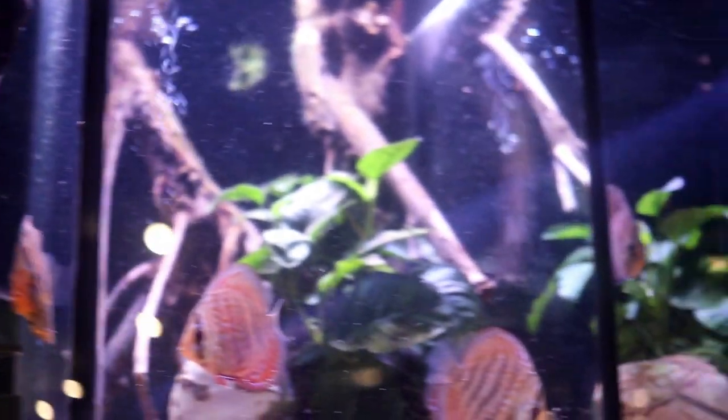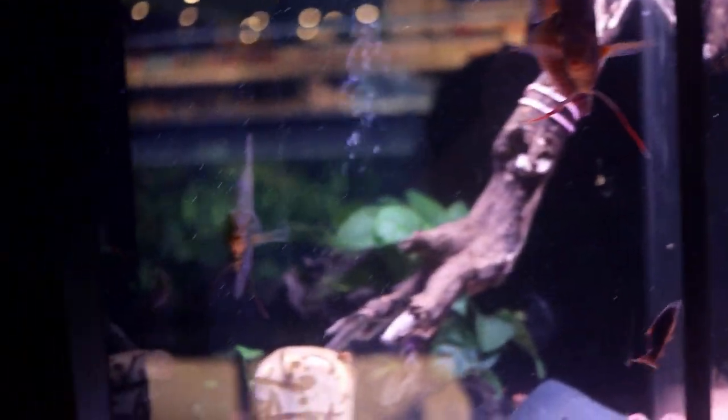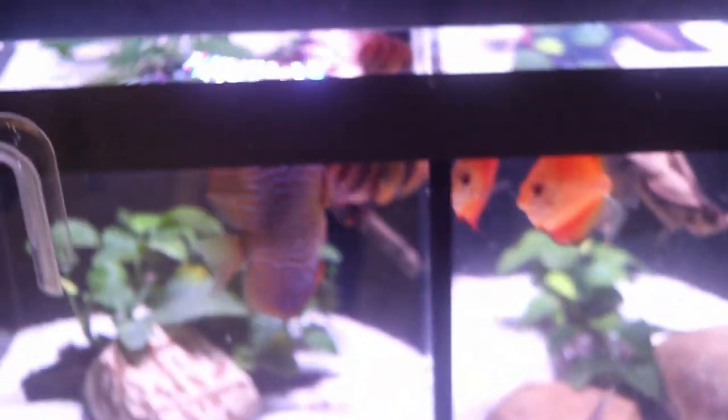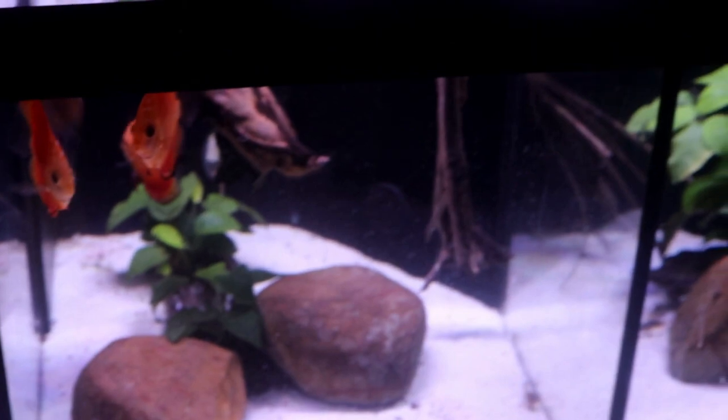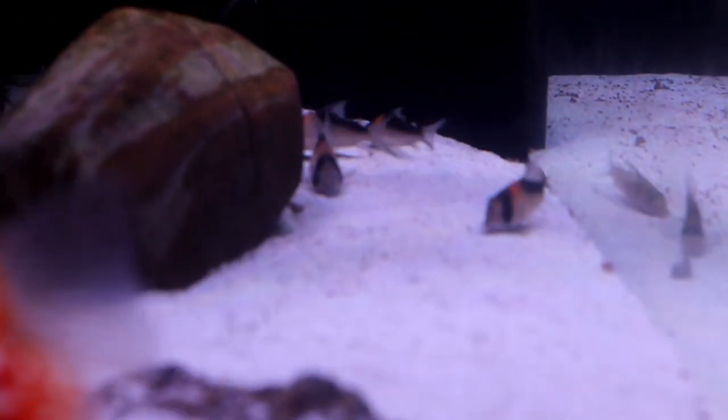We now come to a group of discus tanks. I'll go ahead and let the camera do the talking for a moment and catch back up with you at the other side.